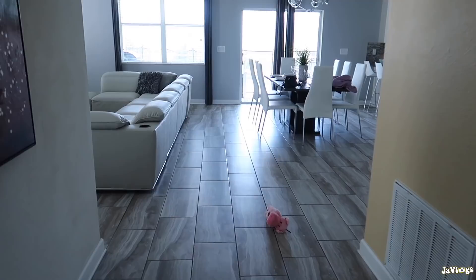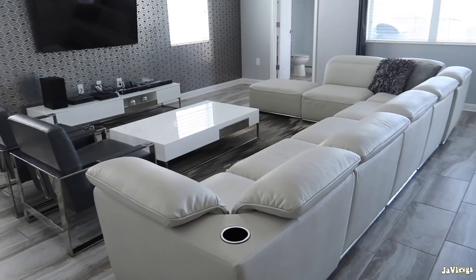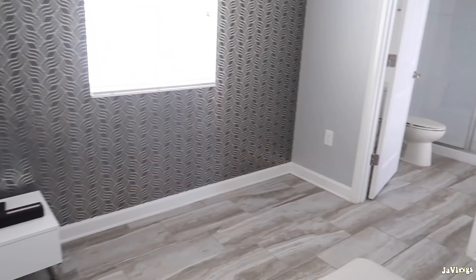Moving on down the foyer, we have the living room. It's got nice seating — a lot of seating — and the TV is on the wall. I love the modern decor, this just screams my name. Y'all already know I love the modern look and this is just it.